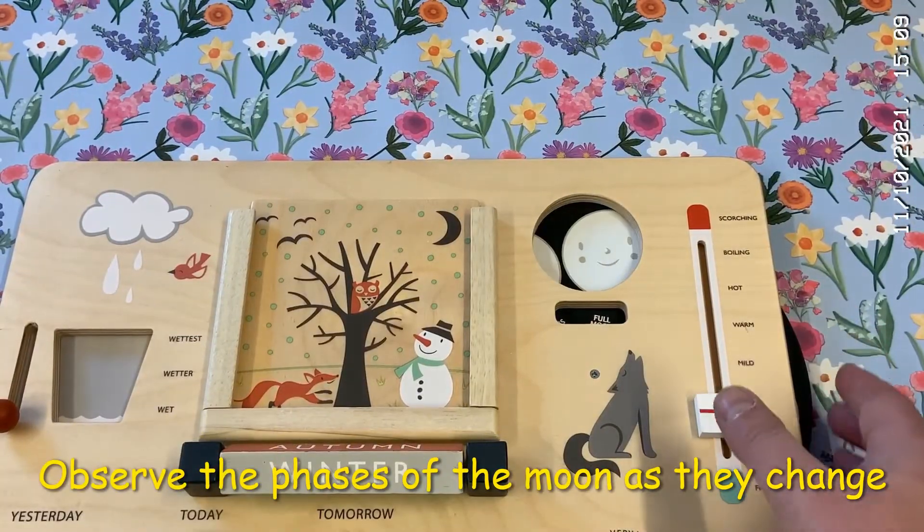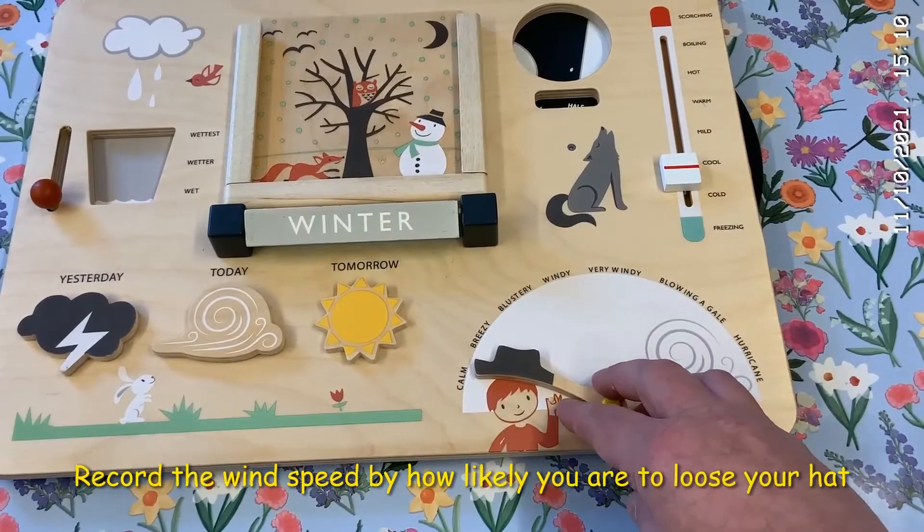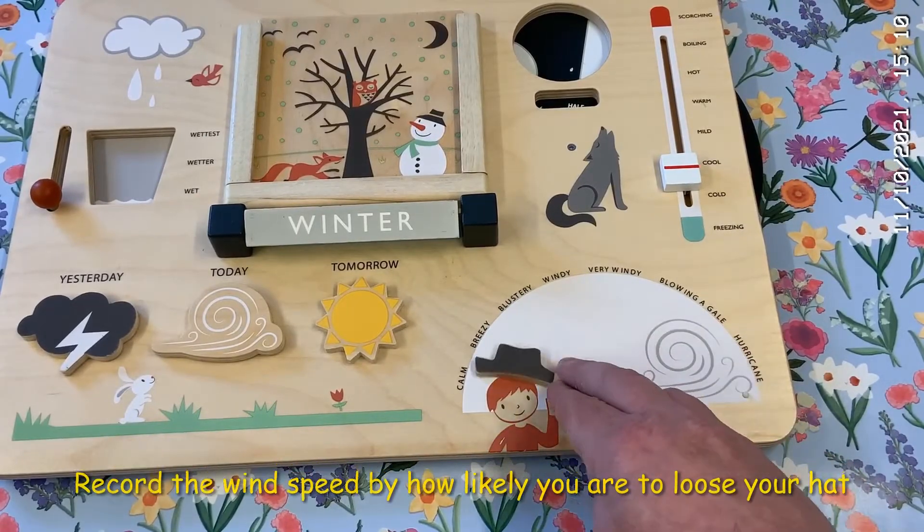Record which phase of the moon you're in right now. And our favorite part — the hat blows off to show just how windy it is outside.